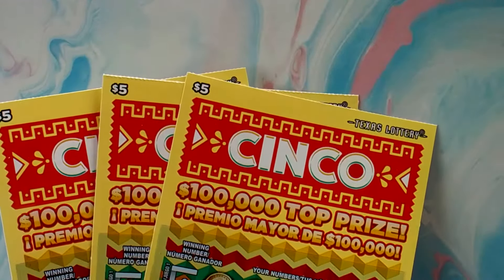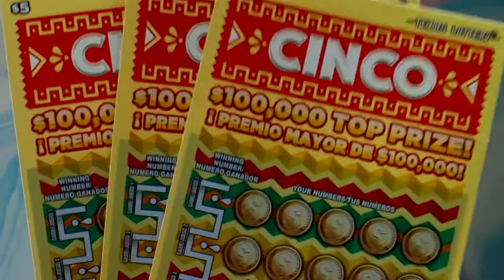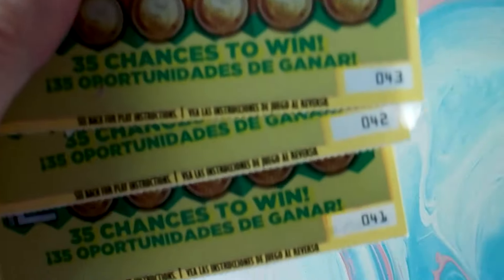Hey guys, Itchy Richie here, itching to just grab some tickets for you. I've got three of the Cinco tickets. It's a fairly new game — I think it's been out for about a month or so.